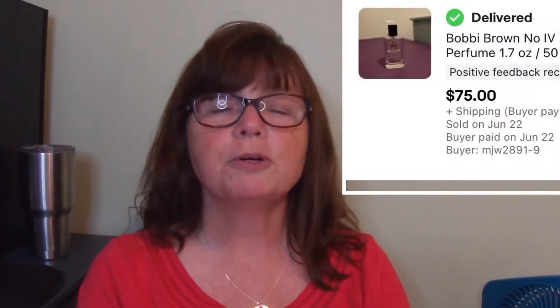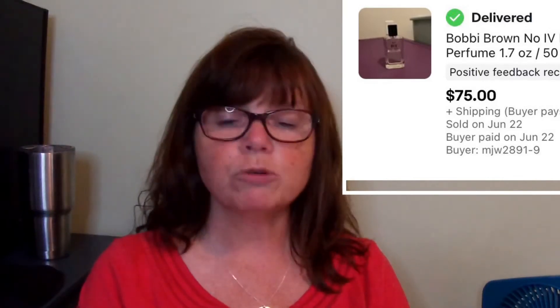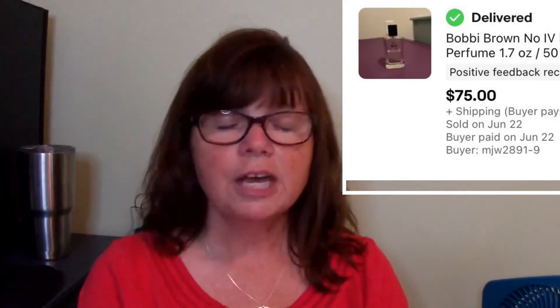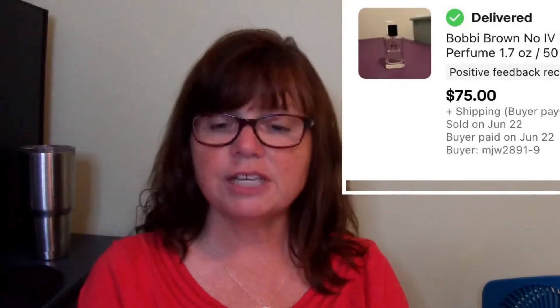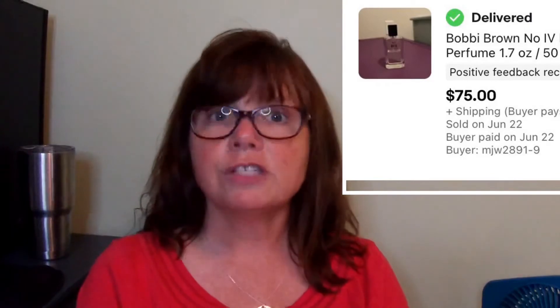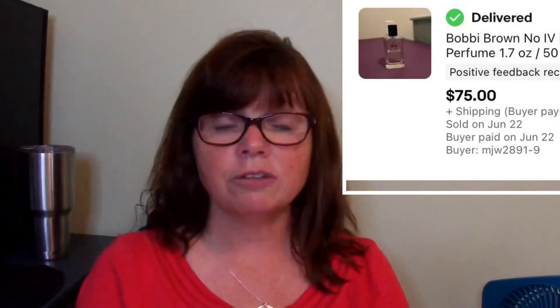Karen also grabbed this Bobbi Brown No. 4 perfume. It had only half the product remaining but the comps were super, super strong — this is another bolo. I would totally have walked past it, but she has a really good eye for stuff like this. She scored it at a yard sale for $4 and it sold within 4 days for $75. For used perfume — go figure, right? We were super stoked to find it and sell it so high.